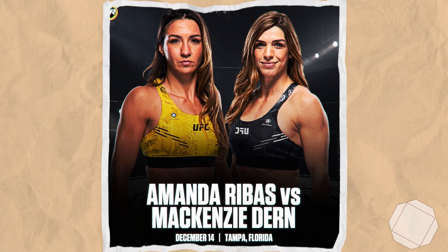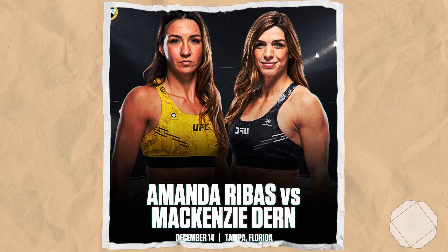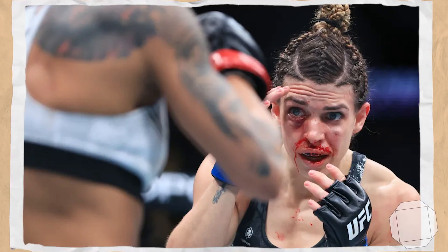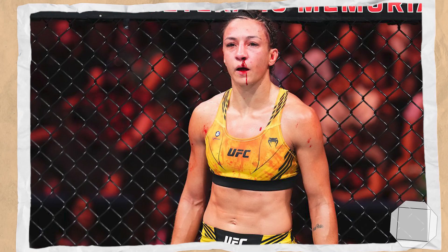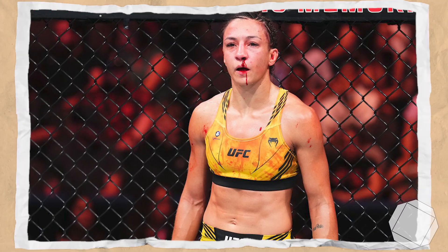Starting with the strawweight co-main event featuring number 6th ranked Mackenzie Dern taking on number 8th ranked Amanda Rebus. Without spoiling the results just yet, I can comfortably predict that this will probably be the lowest scoring fight we've looked at in this series, even considering the new rule changes.